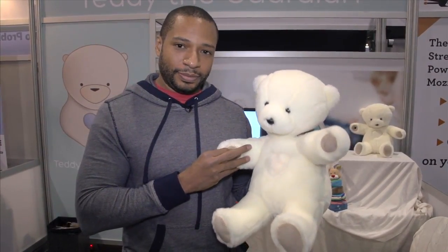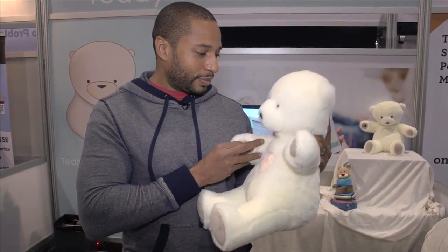I think that means he loves me too. Don't you, Teddy? He loves me. Thank you.